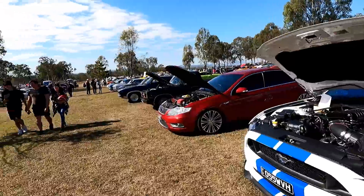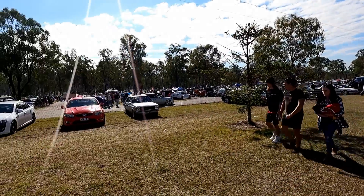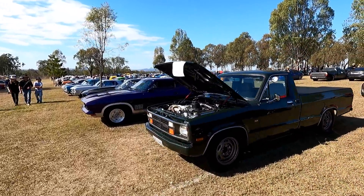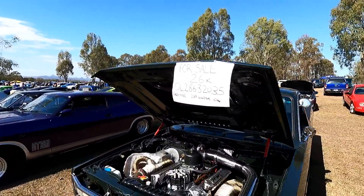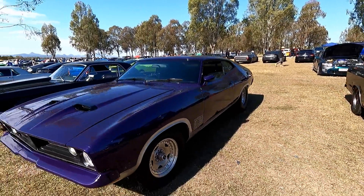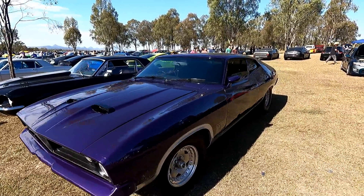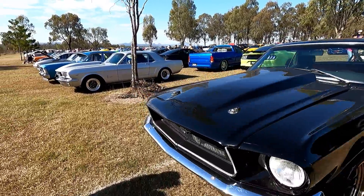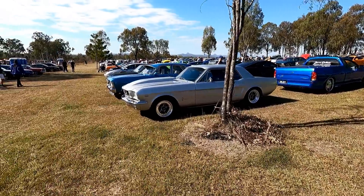Supercharged, nice little escort over there as well — oh, and an XC I think it was, pretty unique. This one's for sale — there's a little V8 in it.